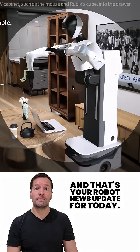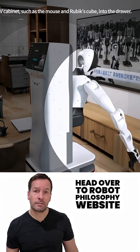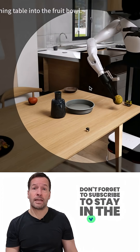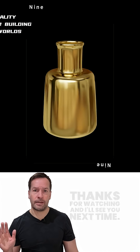And that's your robot news update for today. If you're curious how robotics can transform your business, head over to the Robot Philosophy website to join the waiting list or speak to the team directly. Don't forget to subscribe to stay in the loop. I'm Robo Phil from Robot Philosophy — thanks for watching, and I'll see you next time.